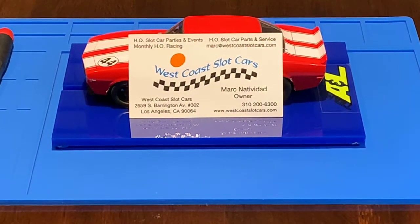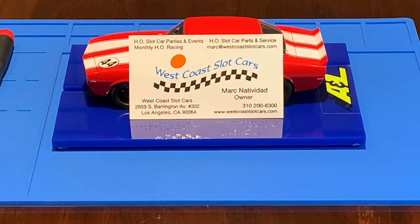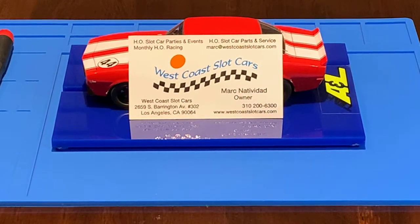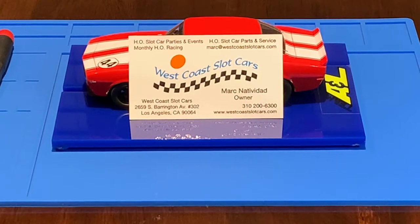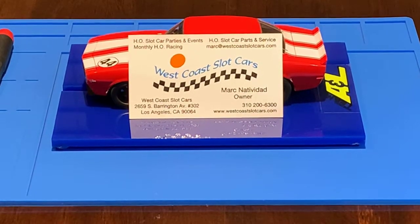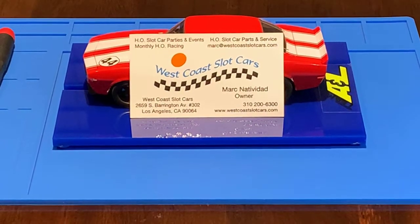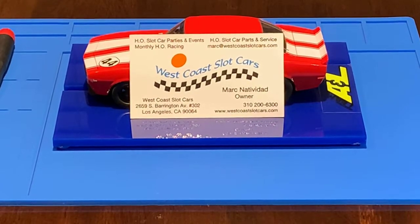Before I get started with today's video, I would just like to say thank you to all of you who subscribe, like, and share their comments. I so appreciate it and we are one big happy family in the slot car world. I appreciate all of your comments, whether they're good or bad. We are entitled to our own opinions and that's what I like about this wonderful hobby, but I also love sharing.